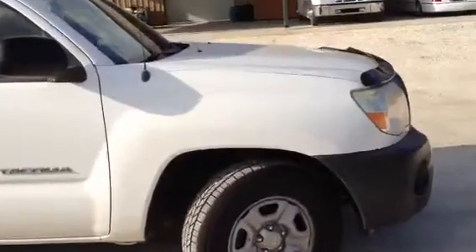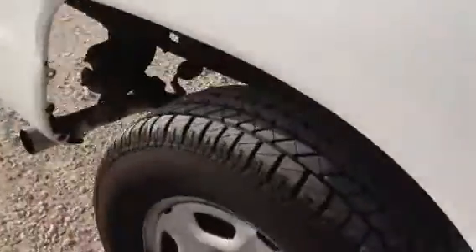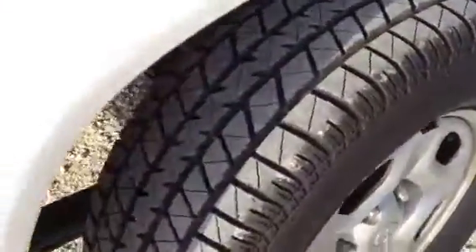If you'll take a real good look at these tires, these tires are a matched set of tires. They're all in great shape. We'll come around to the back tire — you'll see the same thing. Tire's in really good shape.